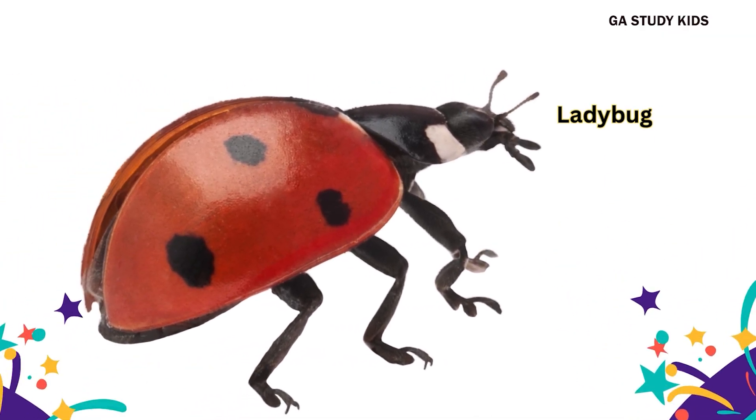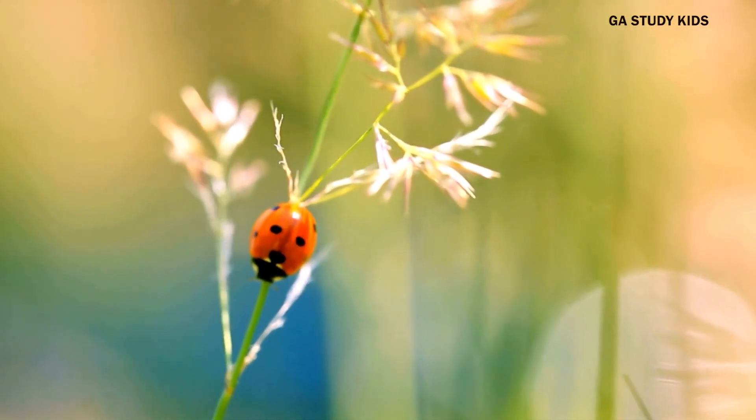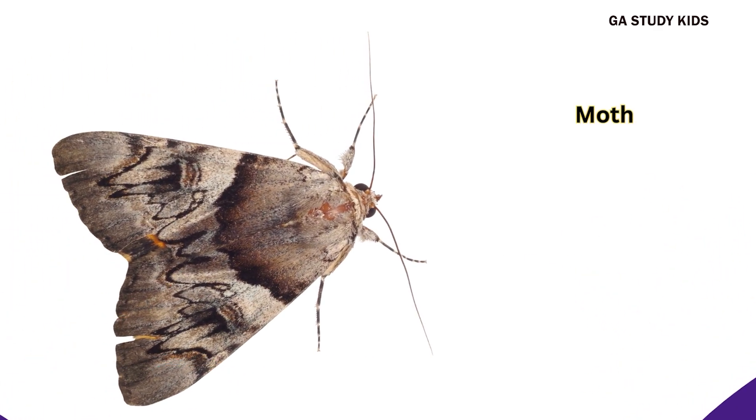Ladybug. Ladybugs are red with black spots. Moth. Moths are like butterflies, but come out at night.